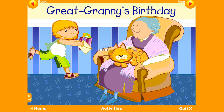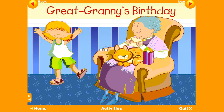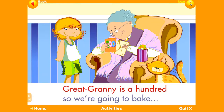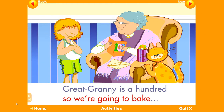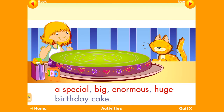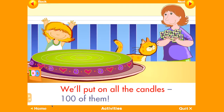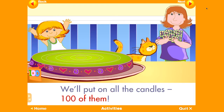The title of this story is Great Granny's Birthday. Great Granny is a hundred, so we're going to bake a special big enormous huge birthday cake. We'll put on all the candles — 100 of them.